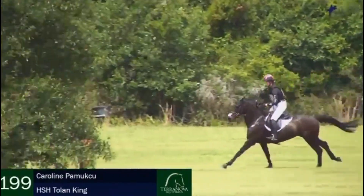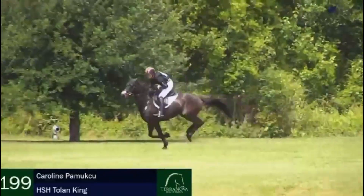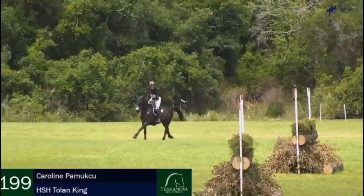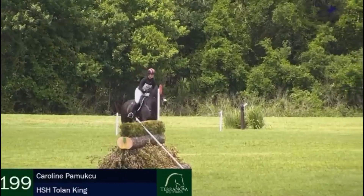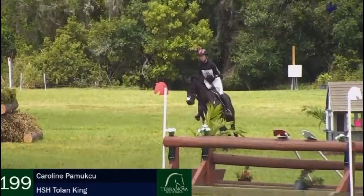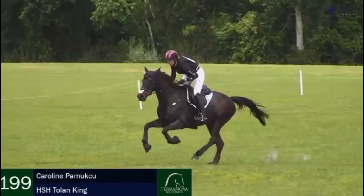The mound rails at 13AB — Caroline still in really good rhythm, really cruising. She's just got a couple left here at 23AB, the double hedges. Will she go inside? Oh yeah, she will — she did that earlier today. That was so handily done, and then gallops away.